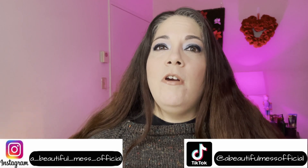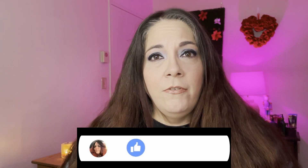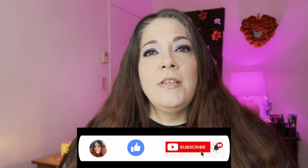My name is Marie and I am a beautiful mess. Here on my channel I like to do a lot of project panning content, eyeshadow content, and really any other kind of makeup content that I can think of. So sit back, relax, and come on a magical makeup journey with me.